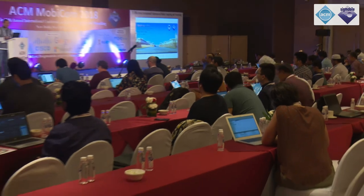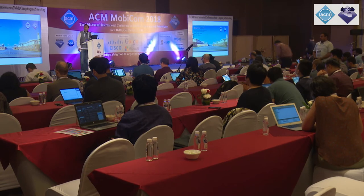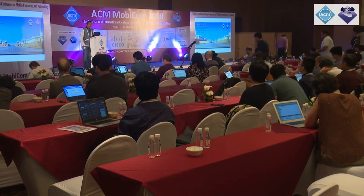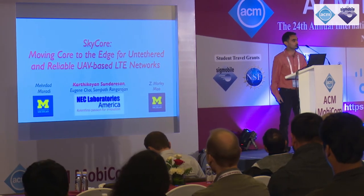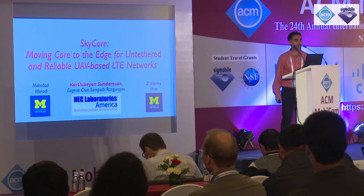We move on to the third talk of the session, and we have Kartik Sundaresan from NEC Labs. He's going to tell us about a system called SkyCore, with flying unmanned vehicles doing LTE and much more. Thanks for the kind introduction. This is a joint work with some of my colleagues from NEC, as well as an enterprising student from University of Michigan, Mehrdad, who has graduated and taken up a job and is unable to be here today.